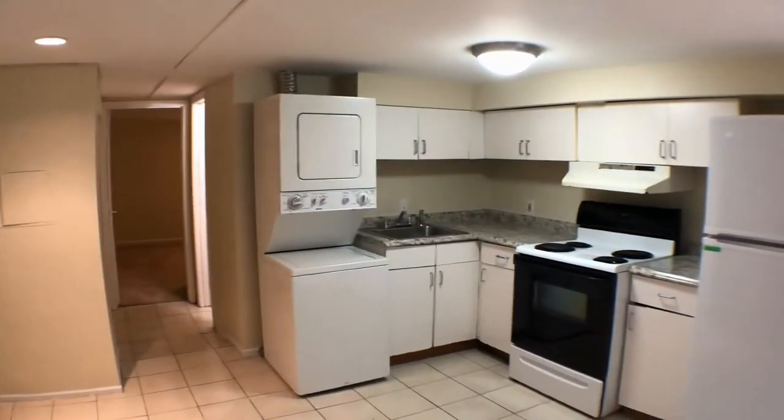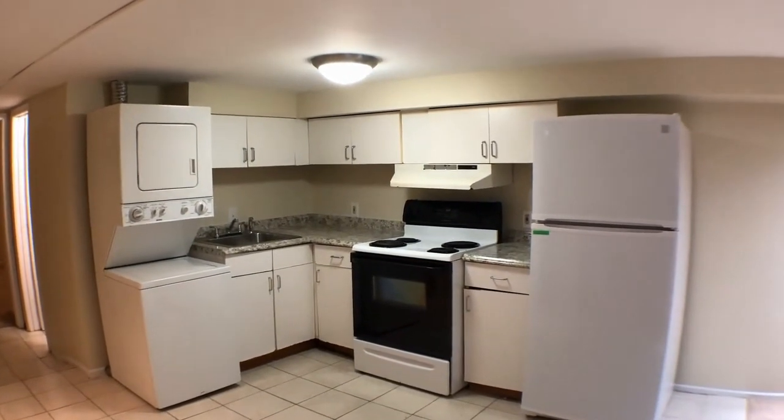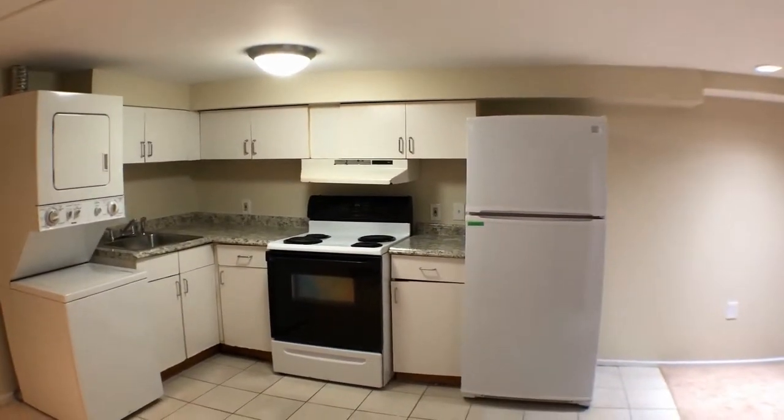As I turn to the right you're going to be able to see the washer and dryer, electric range, stove and oven, sink with the disposal, and the brand new refrigerator that I was referring to.